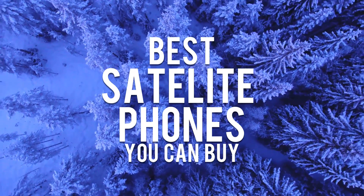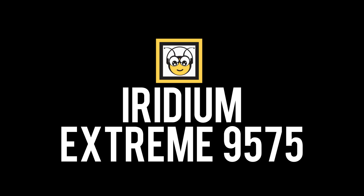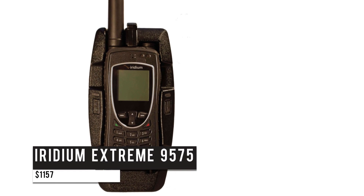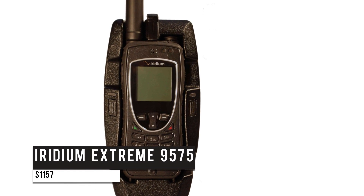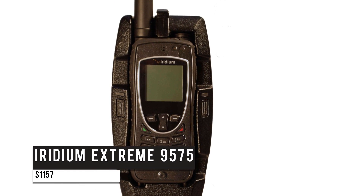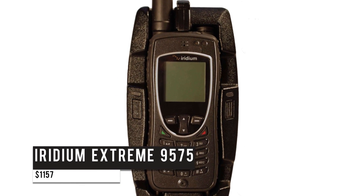Travel along your dream lanes without the fear of losing network connections with these satellite phones. Starting with the Iridium Xtreme 9575 at $1,157. For frequent globe travelers who need a phone that works anywhere, look no further. This phone's rugged satellite comes with an integrated GPS and SOS button and works anywhere on the globe, including colder areas.